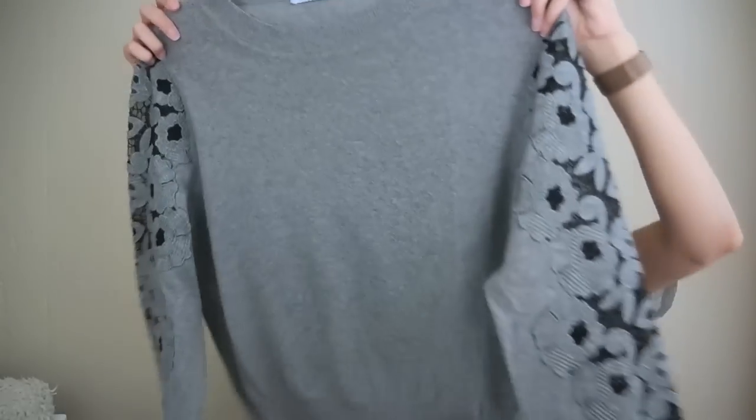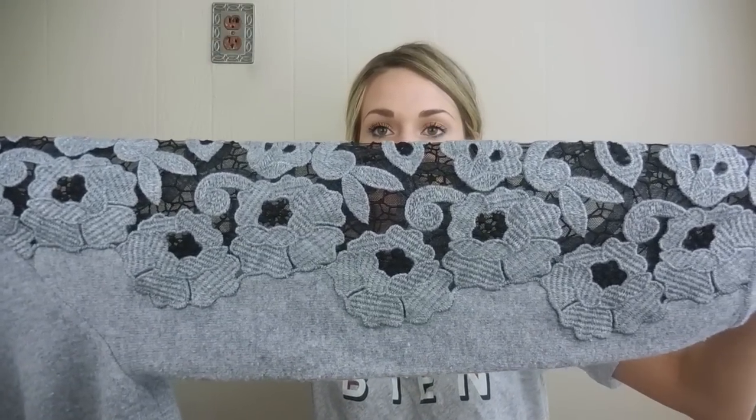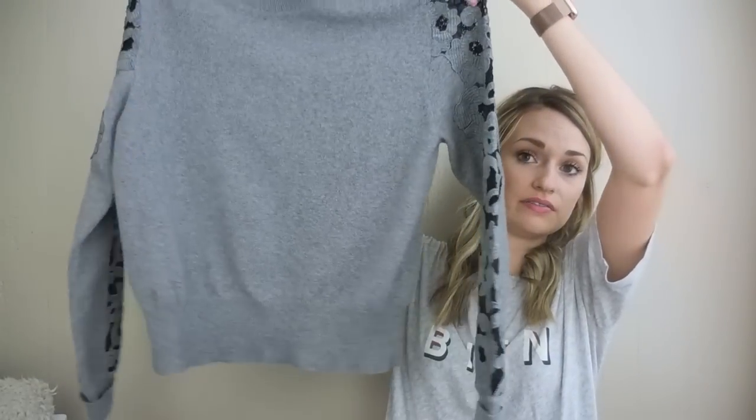This is another amazing find — I was very happy this day. This is Blue Marine, made in Italy. It's a crew neck sweater with these amazing sleeves — like a floral lace insert at the sleeves. Just beautiful and really high quality. This was worn on the runway, I believe also in 2016, like the Alberta Ferretti sweater. It's 90% wool, 10% cashmere, and originally retailed for around $700 to $900. I have it listed kind of high as well, since we're going into the season for it.